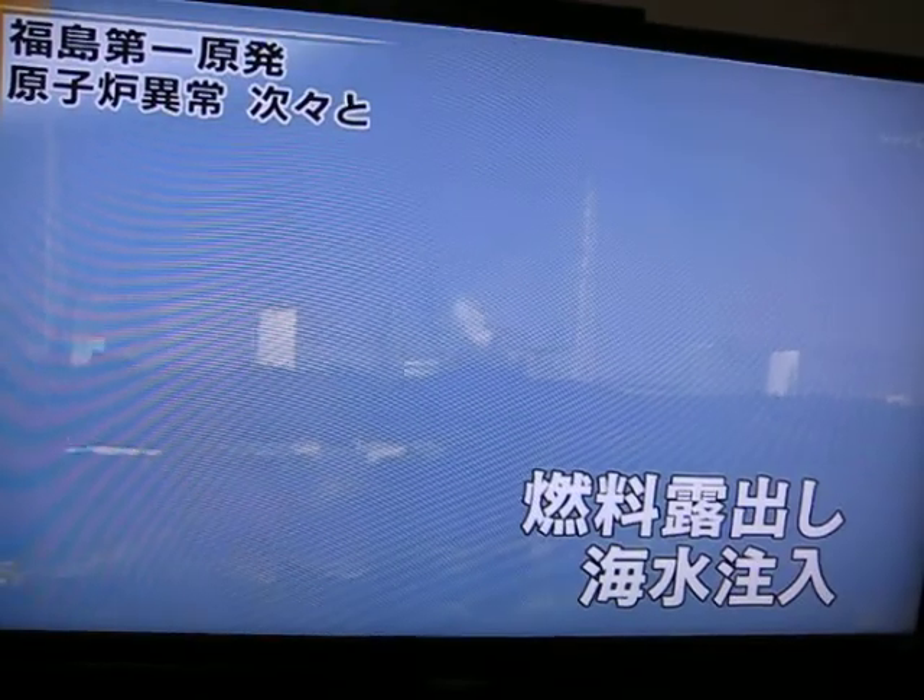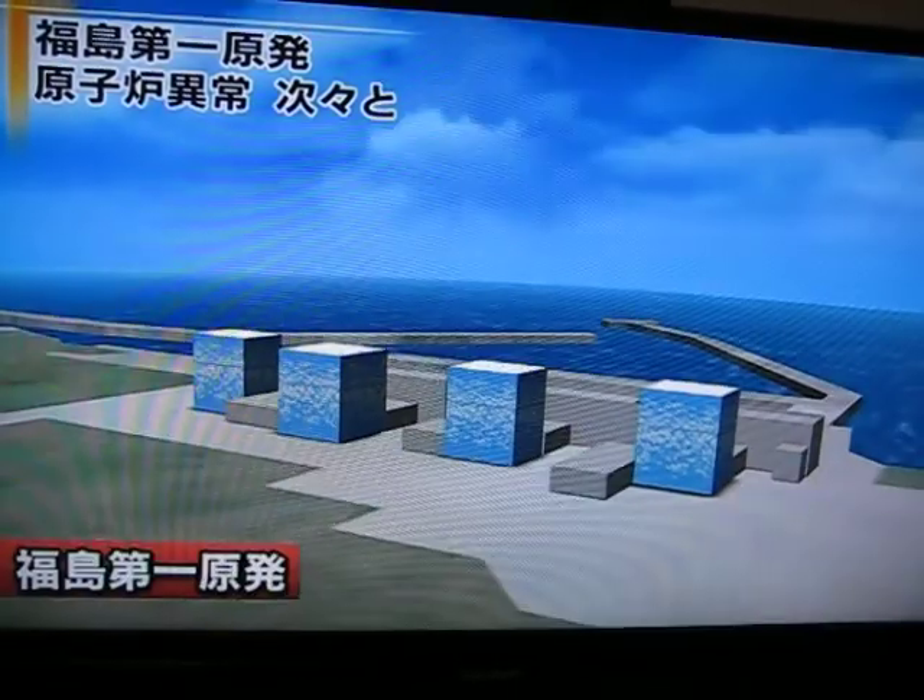Like the No. 1 reactor, a hydrogen explosion occurred at the No. 3 reactor. Falling water levels exposed fuel rods and officials had to pump seawater into the reactor. Eleven people were injured in the explosion.